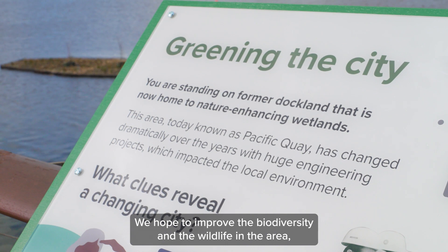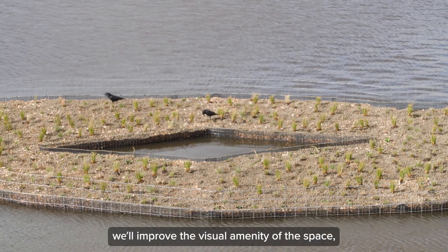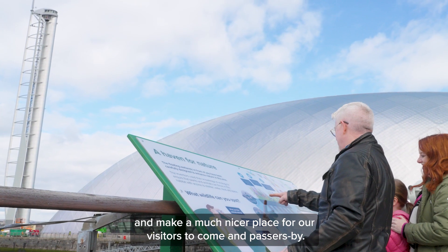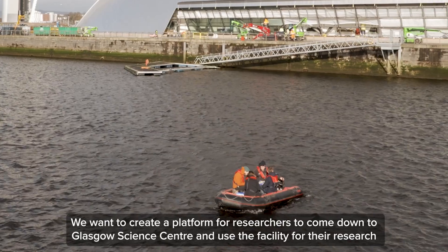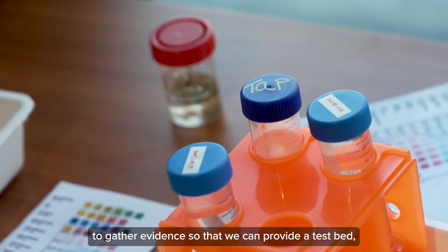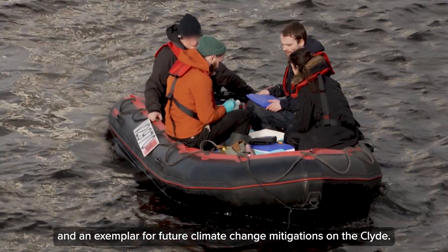We hope to improve the biodiversity and the wildlife in the area. We'll improve the visual amenity of the space and make it a much nicer place for our visitors and passers-by. We want to create a platform for researchers to come down to Glasgow Science Centre and use the facility for their research, to gather evidence so that we can provide a test bed and an exemplar for future climate change mitigations on the Clyde.